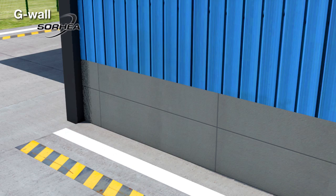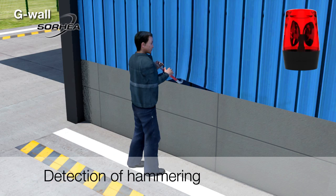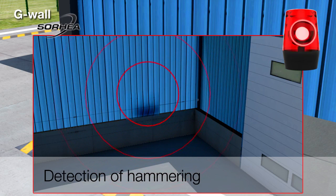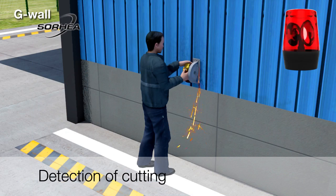G-Wall is able to detect any type of intrusion — by hammering, by cutting, or by ramming.